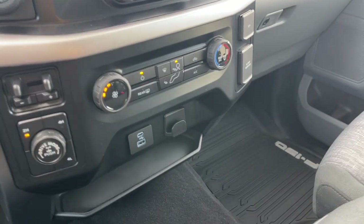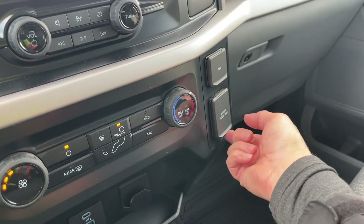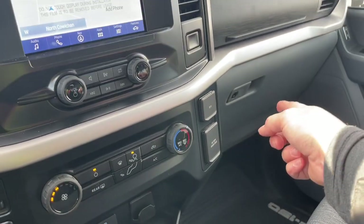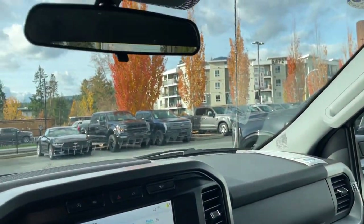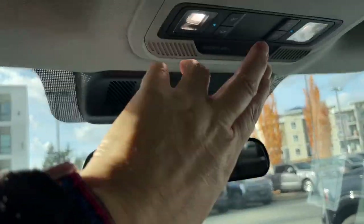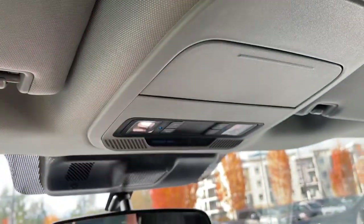Off to the side you have your 12 volt as well as a 120 volt outlet, and a locking glove compartment. There's another one — you just press the button and it'll open that up — and a grab handle in the body. Manually dimming rear view mirror, your lighting controls as well as a sunglass holder.